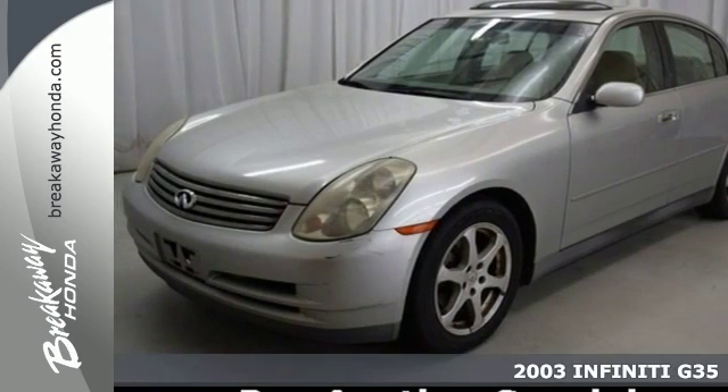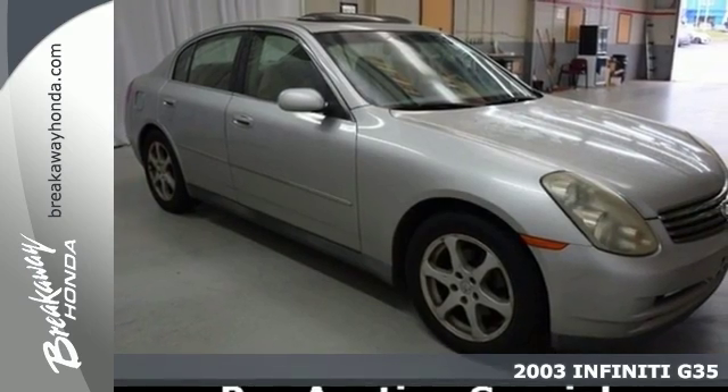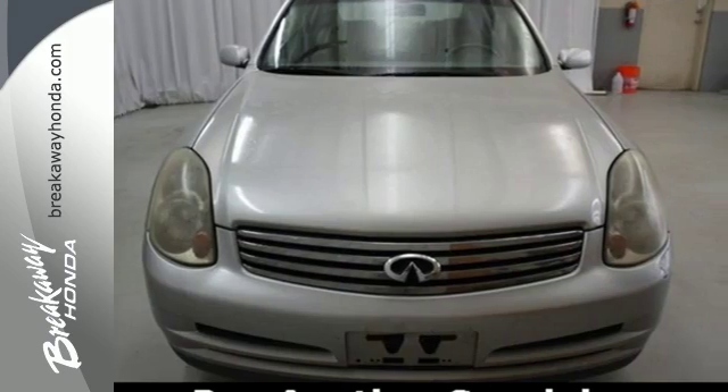It's a 2003 Infiniti G35. Standard features include leather seats, keyless entry, automatic climate control, xenon headlamps, and alloy wheels.